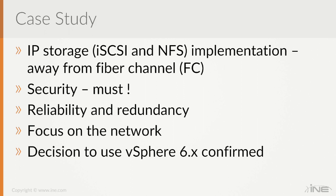We are now going to switch to the whiteboard. Things to keep in mind: we are focusing on IP storage and security, and focusing on the network, with the confirmation that vSphere 6.0 is going to be used. Case study designs can sometimes be subjective, so it's really important to look at the various options available.